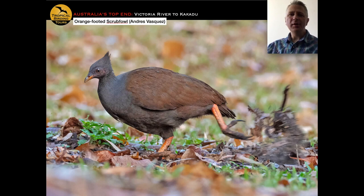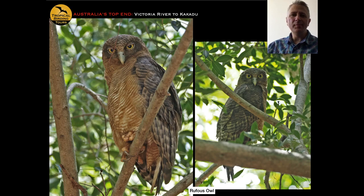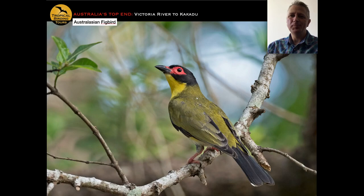The botanical garden is a great place to see the orange-footed scrubfowl, a megapode — a family that builds giant earth mounds to incubate eggs, hatching chicks that are self-dependent from the start. Sometimes the garden has a roosting pair of rufous owls, which despite a wide range map are very rarely seen, making the Darwin botanical garden one of the best places to find them. Also common around Darwin is the Australasian figbird, part of the oriole family.